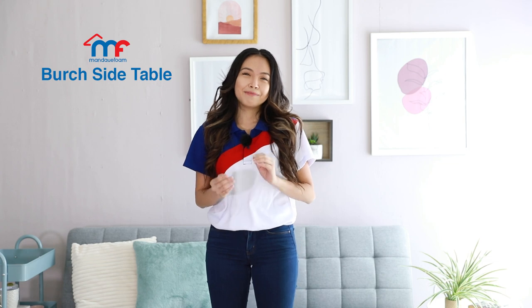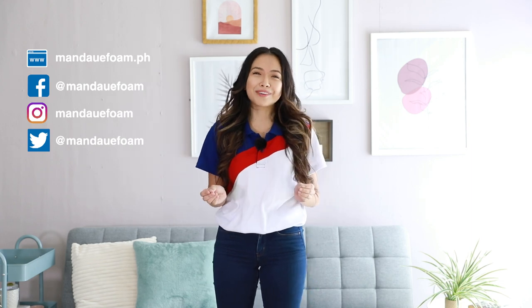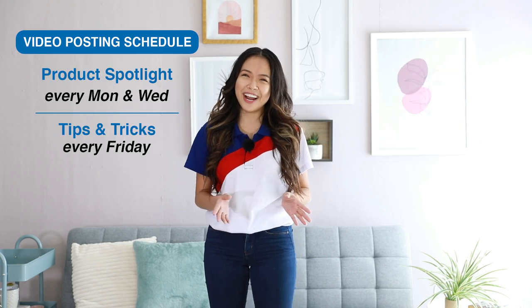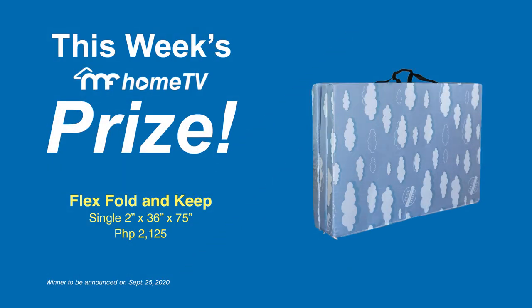All right! That is it for our episode featuring the Birch side table. Please let us know your thoughts in the comment section below, follow our social media accounts, and if you like our content please subscribe to our channel. We upload product spotlights every Monday and Wednesday, and the usual good stuff on Fridays. Please don't forget to like and share this video. Thank you so much for joining me — I'll see you in the next episode. Stay well. This is Zia, inspiring your home.